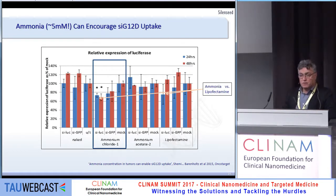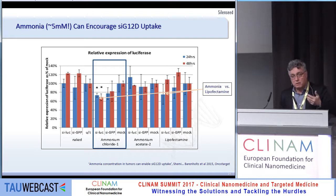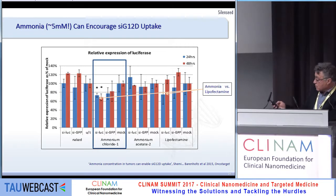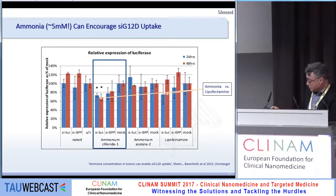We believe this is associated with high ammonia concentration, which enables better penetration of siRNA into cells. This only happens in high-concentration cases. In this in vitro experiment, ammonia concentration performs better than standard lipofectamine.